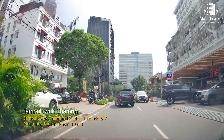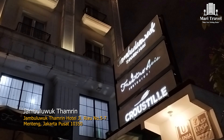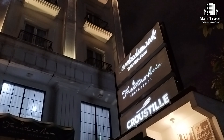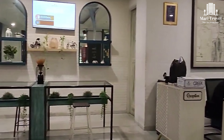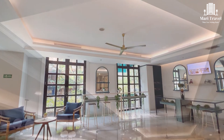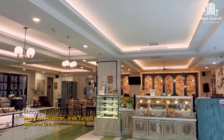Nama hotelnya adalah Jambuluwuk Tamrin, Jakarta. Hotel ini memiliki tema fintech modern.